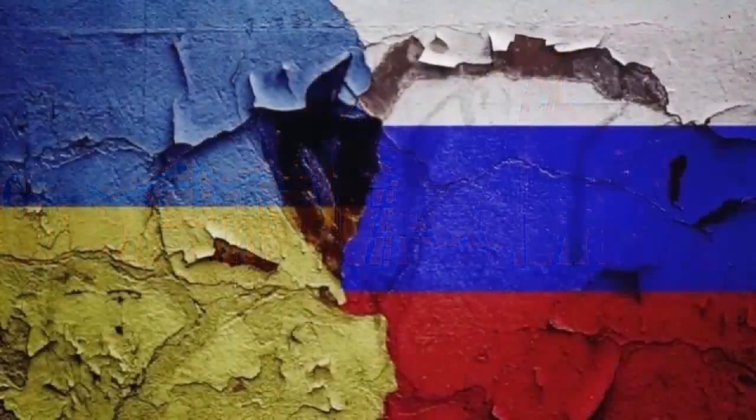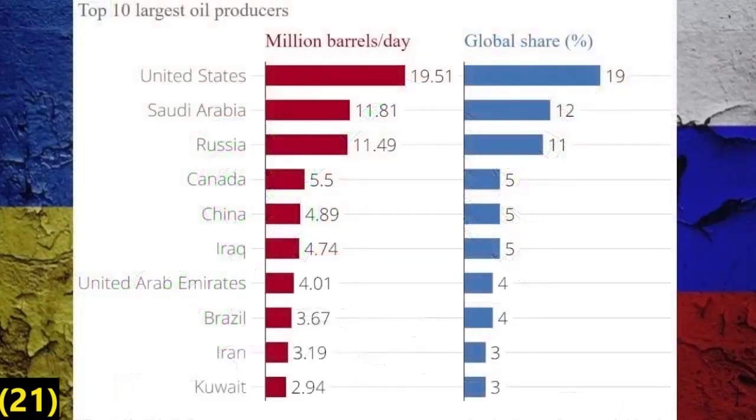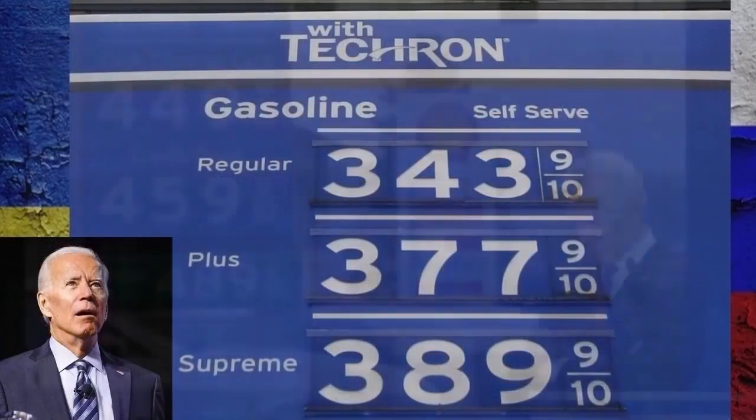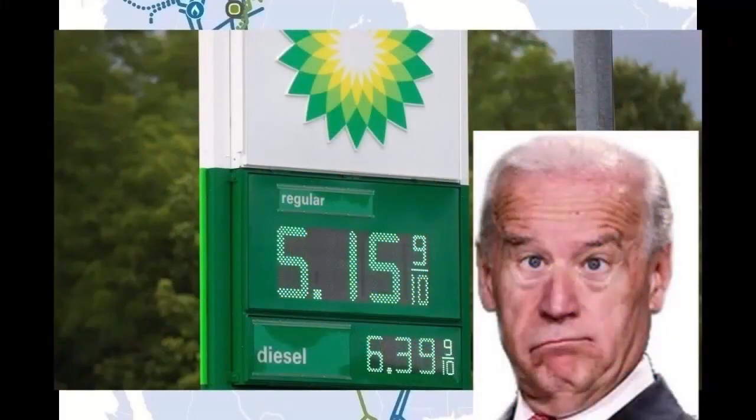When we talk about gas being over $5 a gallon, we can't forget about Western sanctions on over 10 million barrels a day of Russian oil. That has a tremendous effect on the market, driving up the price of gas in the U.S. from $3.50 a gallon at the end of February to $4.50 a gallon less than a month later in March, and over $5 a gallon at the end of May.